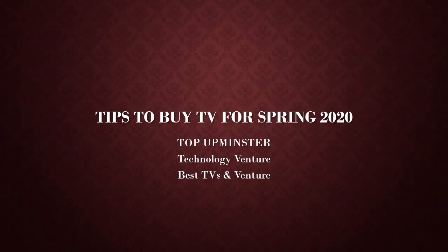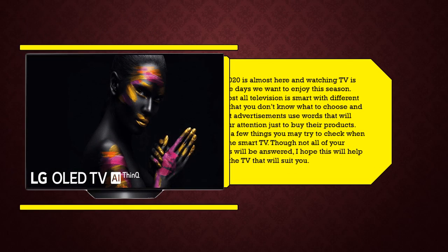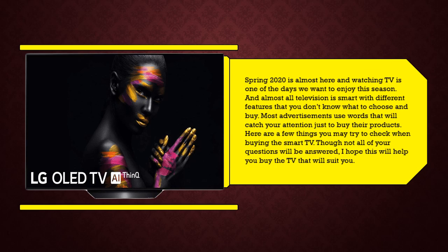Tips to buy a TV for Spring 2020. Spring 2020 is almost here and watching TV is one of the ways we want to enjoy this season. Almost all televisions are smart with different features, making it hard to know what to choose and buy. Most advertisements use words that will catch your attention just to sell their products. Here are a few things you may try to check when buying a smart TV.